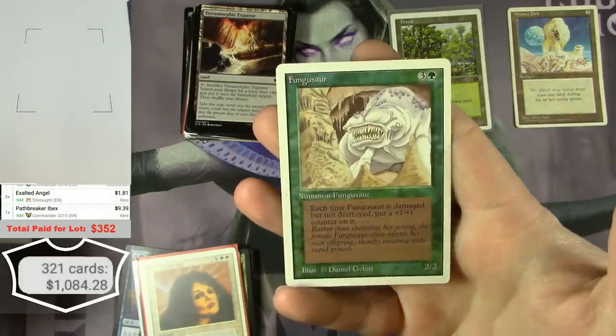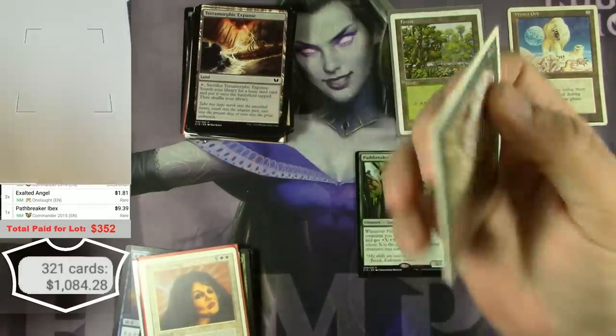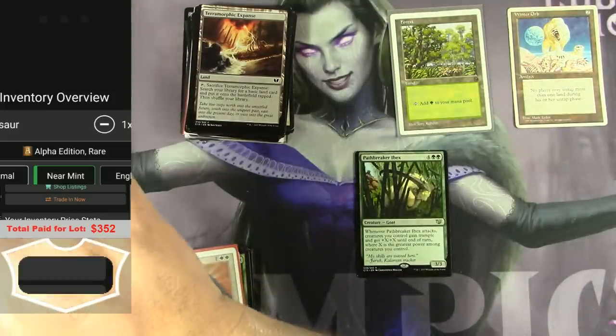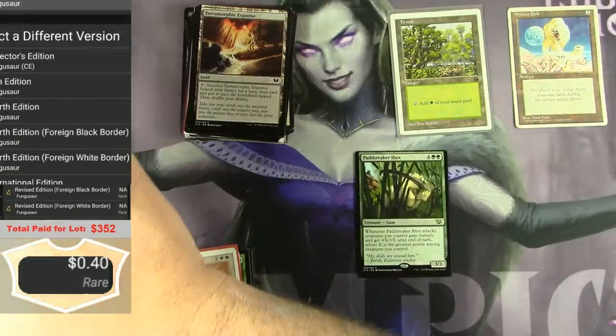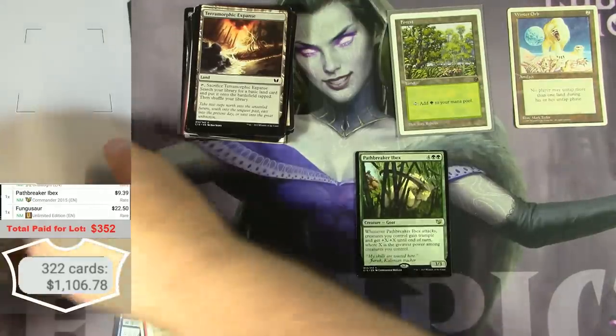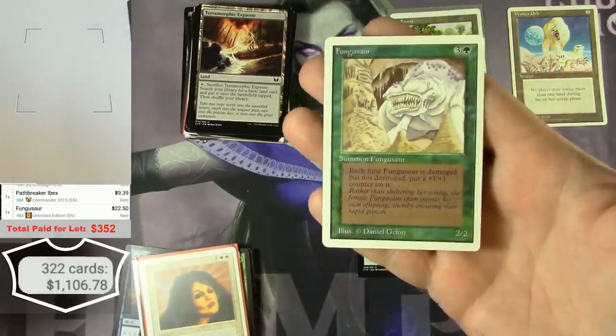We got a Fungusaur — that looks like an Unlimited card. It's not an alpha, unfortunately. As an Unlimited it's still $22 — that is crazy, that is really good.